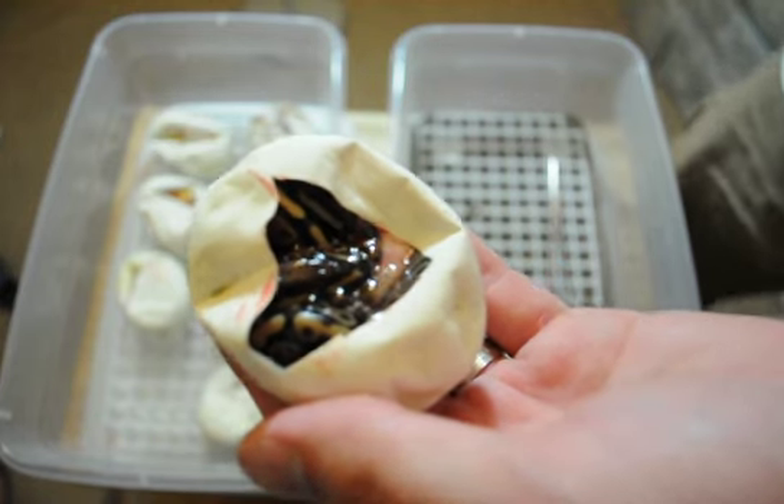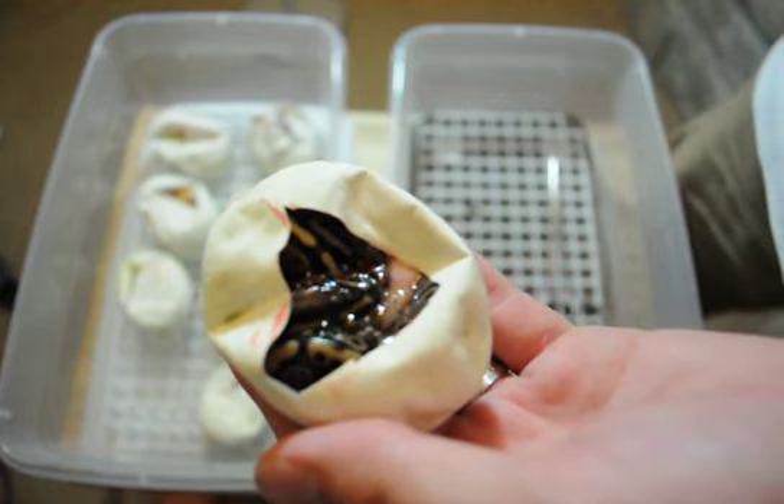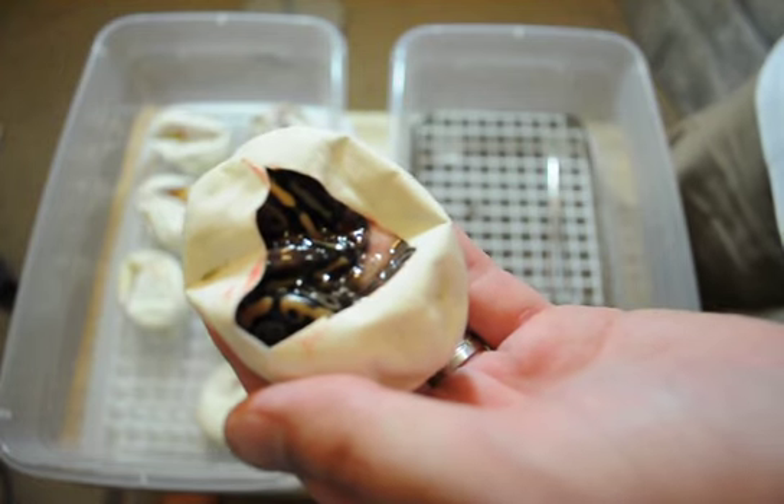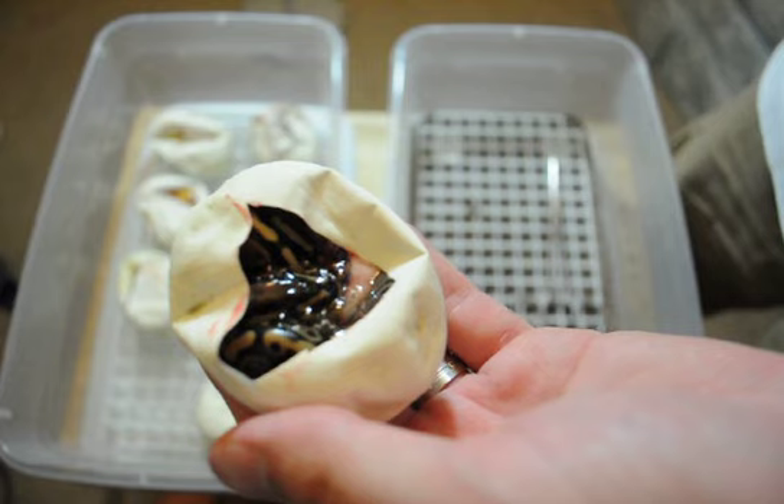Just a quick update. We did a little closer looking after cutting these eggs, and we noticed that we got three pastels and six normals out of eight eggs.